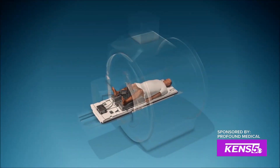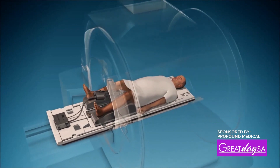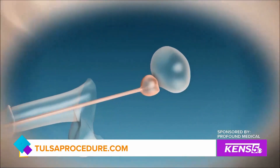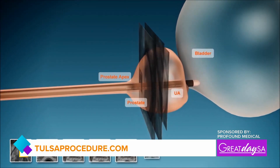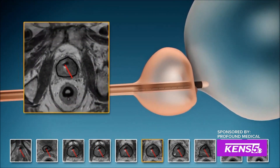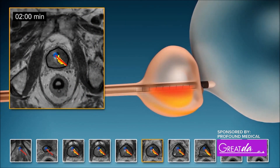So what is the procedure itself? How does it kind of work from start to finish? Tulsa is transurethral. Basically, you'll be asleep during the procedure and we're doing it in the MRI machine. The MRI is providing images and also telling us how warm the tissue is — that's how Tulsa works. It heats up certain tissue and keeps other tissue cool, and it uses the information from the MRI to figure out what it's supposed to be doing while we oversee the whole treatment.